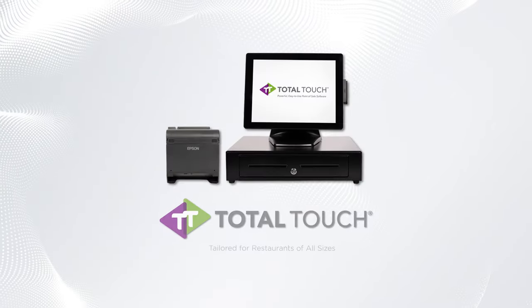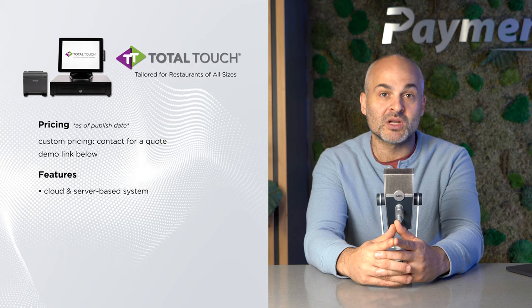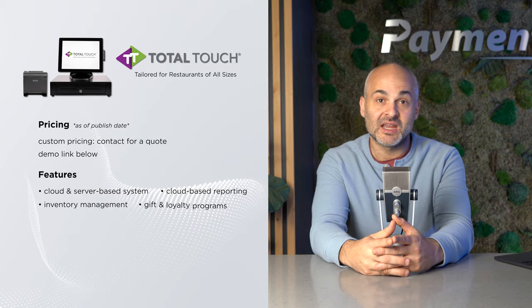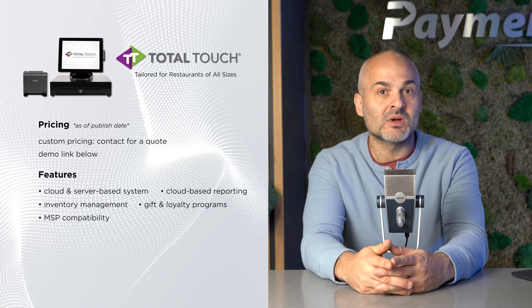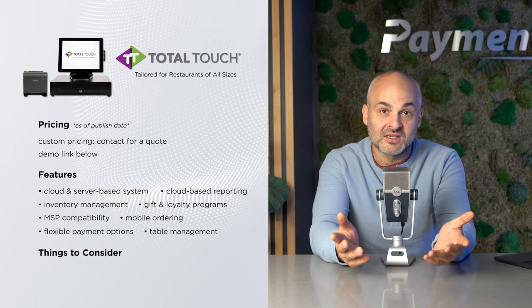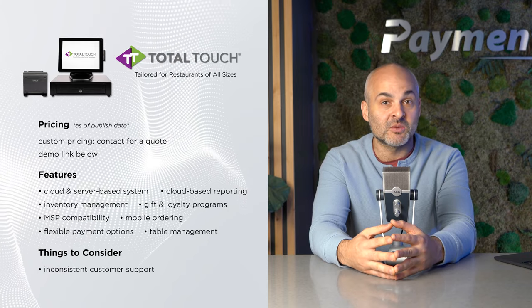On to Total Touch POS, tailored solely for restaurants. It stands out for its hybrid cloud and server-based system, ensuring your POS stays working even during internet outages. Total Touch is packed with features like cloud-based reporting, inventory management, and integrated gift and loyalty programs. It's also compatible with many merchant service providers. It's particularly well-suited for restaurants as it offers mobile ordering, flexible payment options, and efficient table management. Although some users have reported inconsistent customer service experiences, overall its suite of features make it a solid choice for restaurant owners looking for a reliable and versatile POS solution.